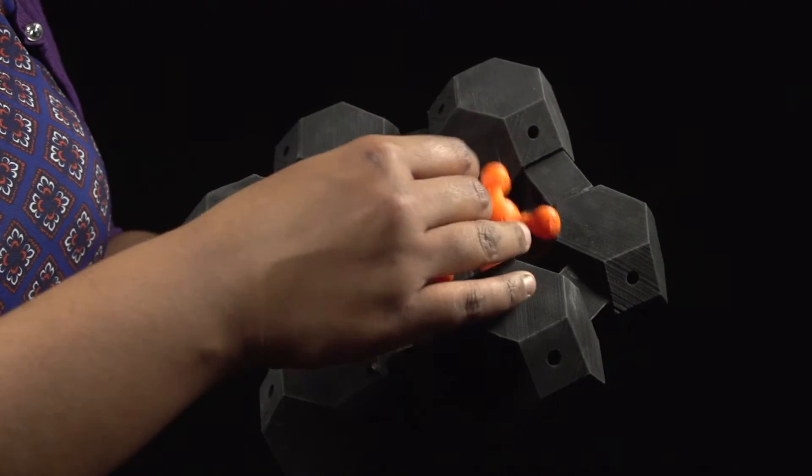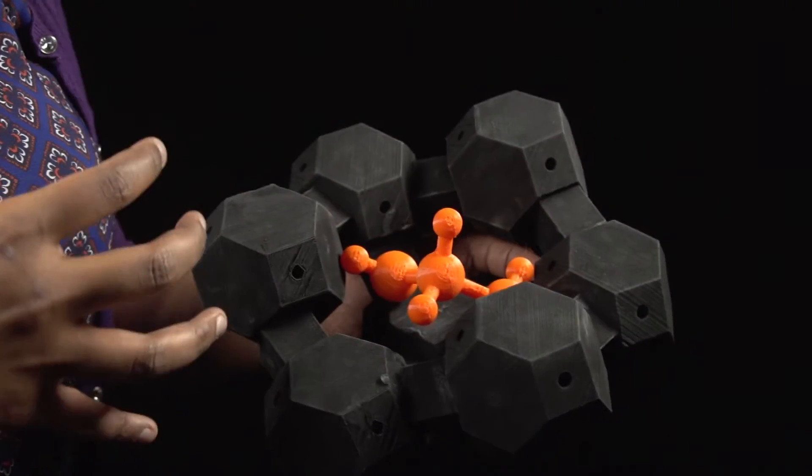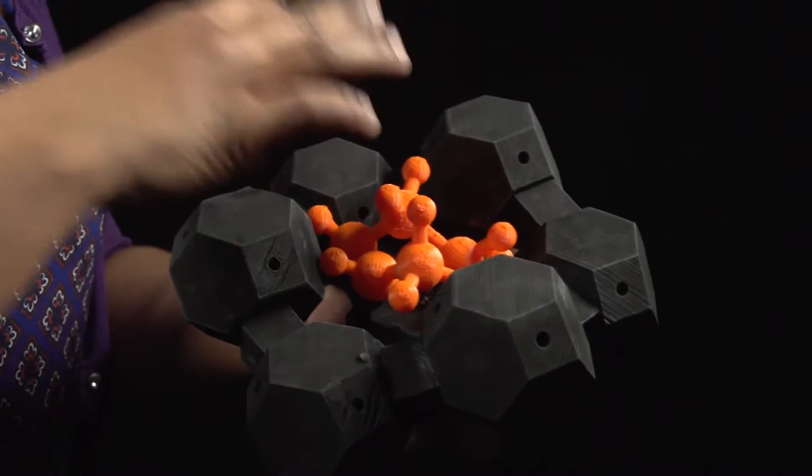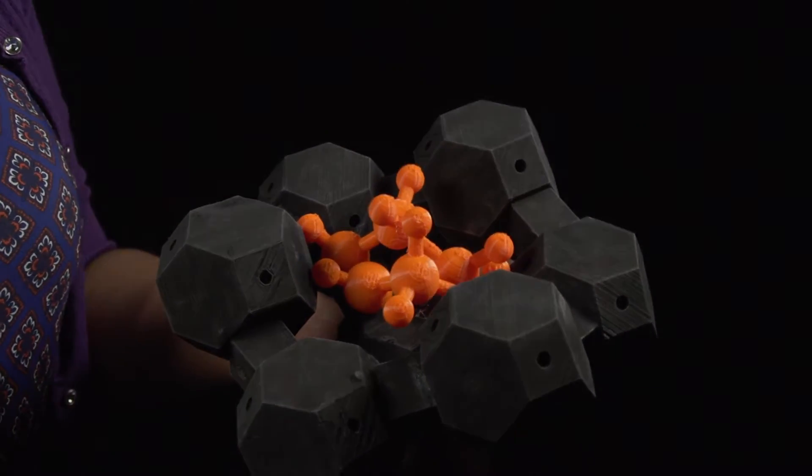The coating is comprised of a highly permeable material called zeolite, which is bound together with an inorganic base binder. This technology essentially acts like a molecular sieve.